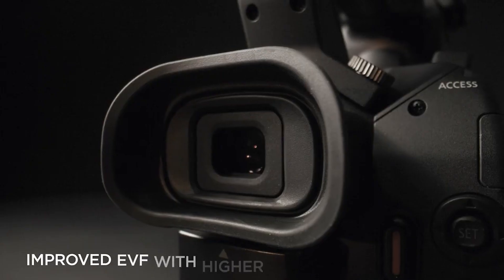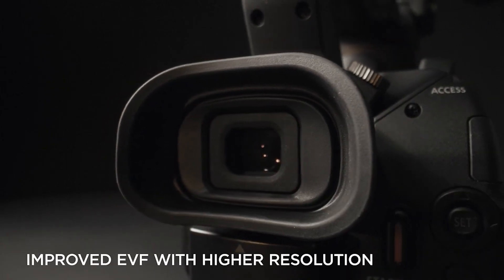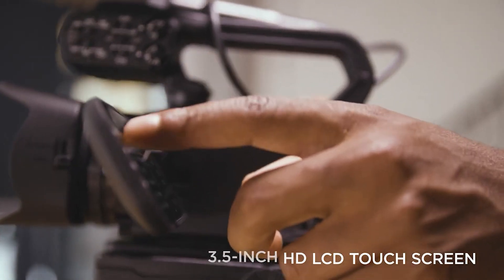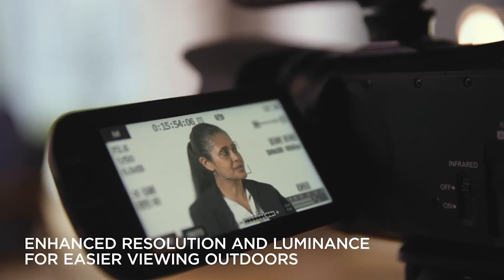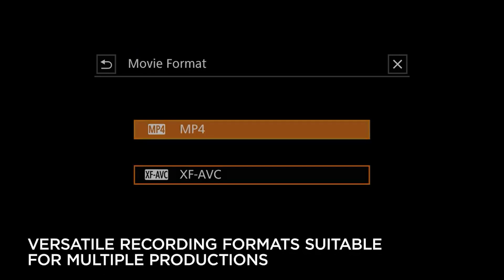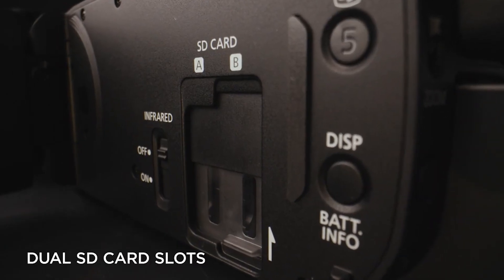Unlike cameras that capture still images, camcorders are designed specifically for capturing moving pictures with sound. While their use has declined due to the rise of high-quality smartphone cameras, camcorders may still be preferred for their features like zoom lenses and long recording times.